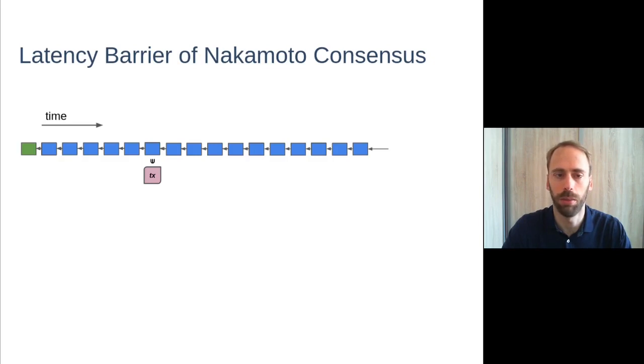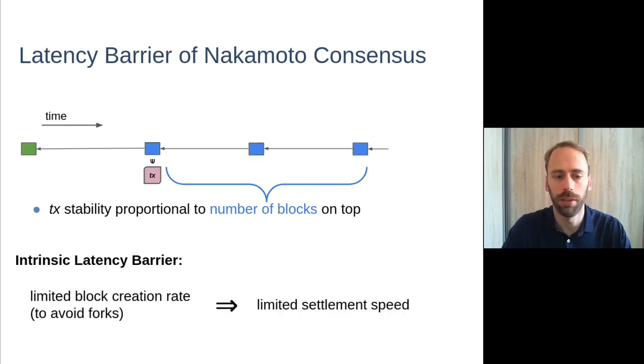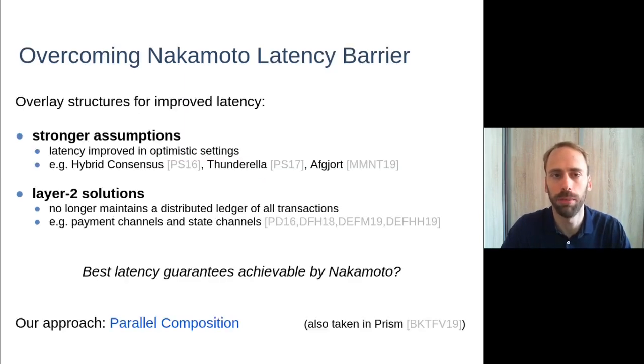When it comes to latency in Nakamoto consensus, there is an intrinsic barrier. A transaction's stability is proportional to the number of blocks on top of it, but there is an intrinsic limit on the block creation rate in all these protocols. We want to avoid forks, and if blocks are created too often, even honest parties create forks because they don't know about blocks created by other honest parties due to network delays. This limited block creation rate implies limited settlement speed.